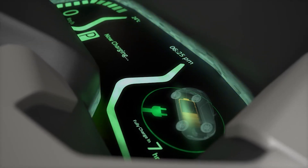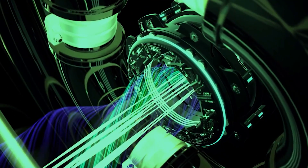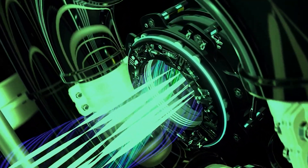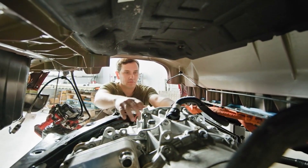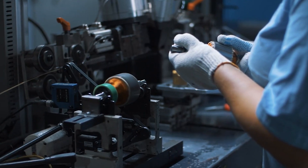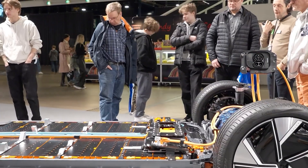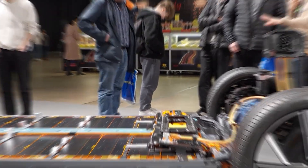In electric traction motors, heat is both invisible and relentless. It builds deep within the windings, across the rotor, and throughout the steel core that guides magnetic fields. If left unchecked, it can destroy insulation, weaken magnets, or even cause total failure in a single instant. Modern engineers have spent decades perfecting the art of cooling these motors, and their solutions reveal some of the most sophisticated design thinking in the electric mobility world.